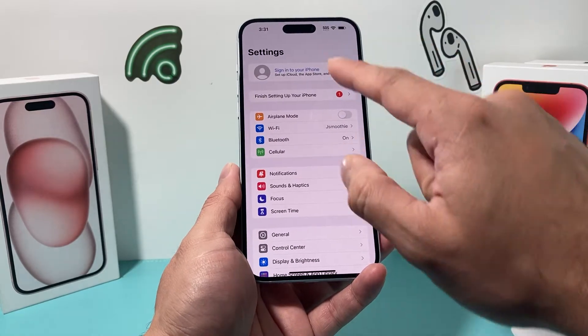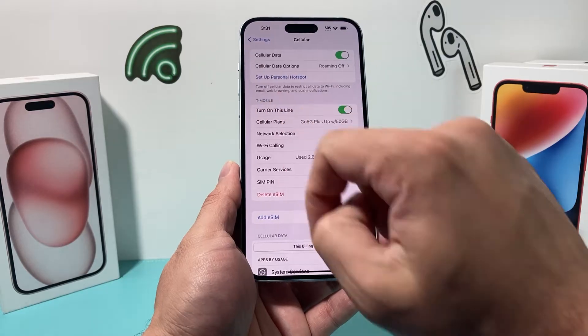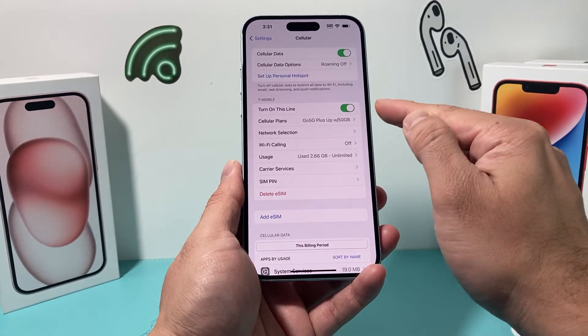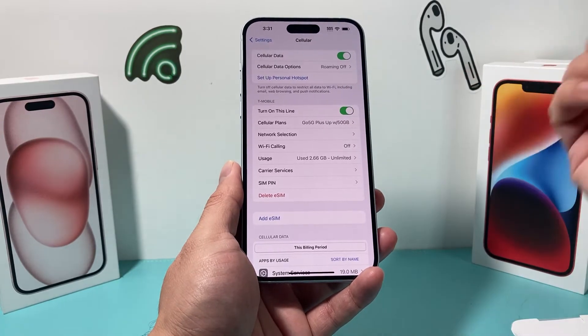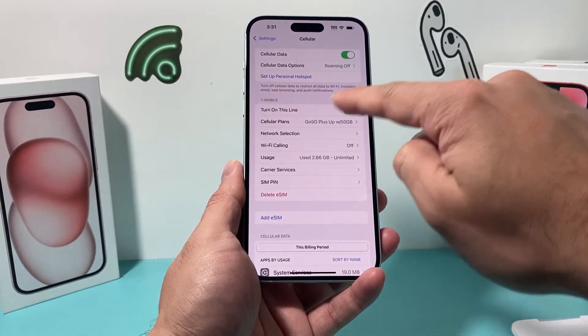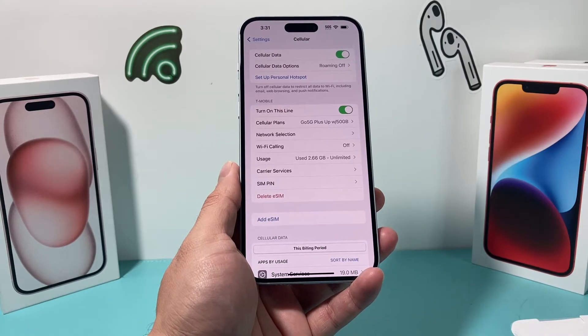The other setting you want to check is in the main Settings under Cellular. You want to ensure your carrier shows up and that this line is turned on. If for some reason this got turned off, you will not be able to make or receive calls — so ensure that your carrier shows up with this option and all of your information is available.